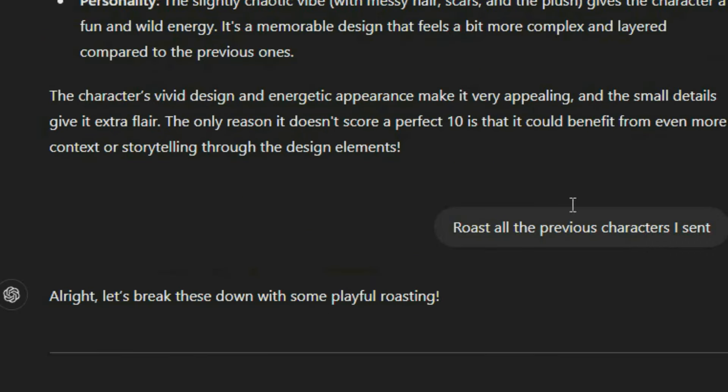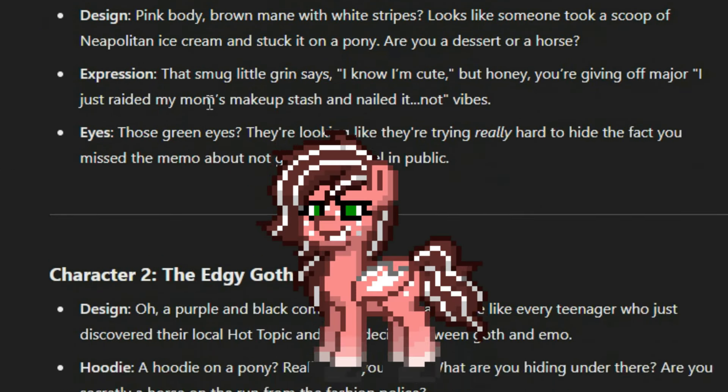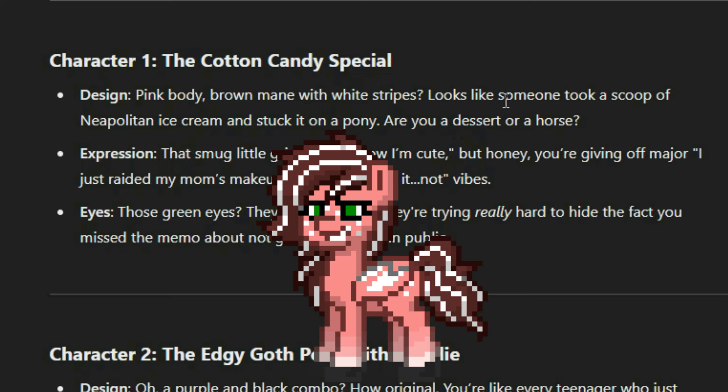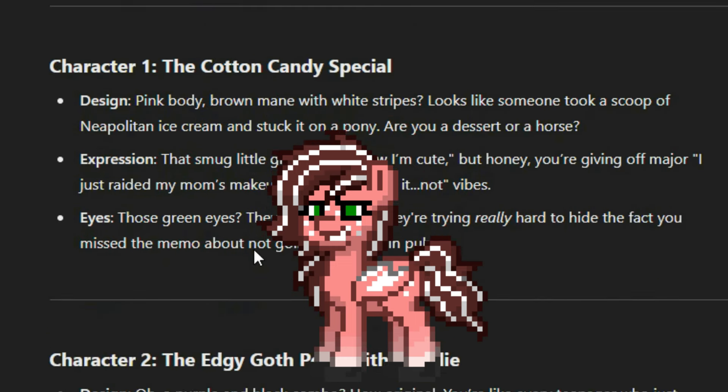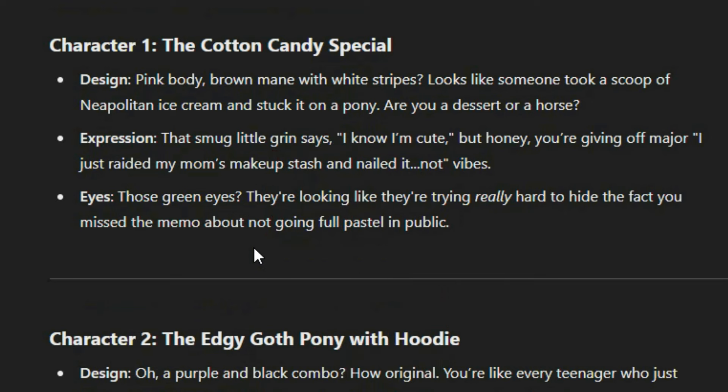Alright, let's break these characters down. Oh God, here we go. Character one, the cotton candy special design — pink body, brown mane with white stripes — looks like someone took a scoop of Neapolitan ice cream and stuck it on a pony. Are you a dessert or a horse? Oh man, I love that — that's actually pretty accurate. Expression: the smug little grin says 'I know I'm cute, but honey, you're giving off major I just raided my mom's makeup stash and nailed it' vibes. And those green eyes are looking like they're trying really hard to hide the fact that you missed the memo about not going full pastel in public.